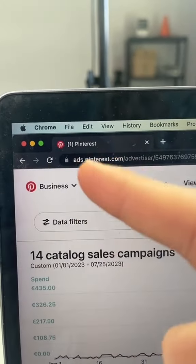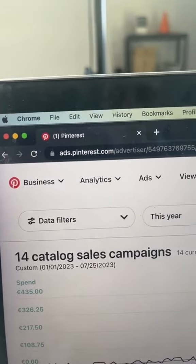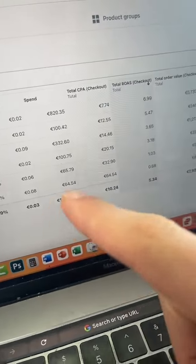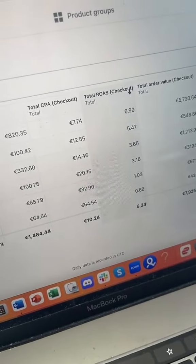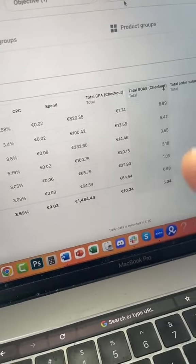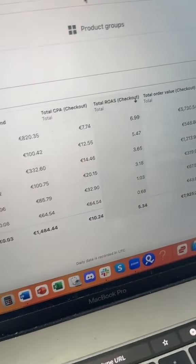Next, create a business account on Pinterest and make sure you become a verified merchant. Finally, you want to run catalog campaigns — as you can see, you can get insane results on there. All you have to do is set it up and it will automatically test all your products on your store.